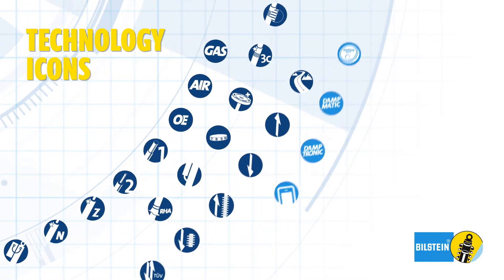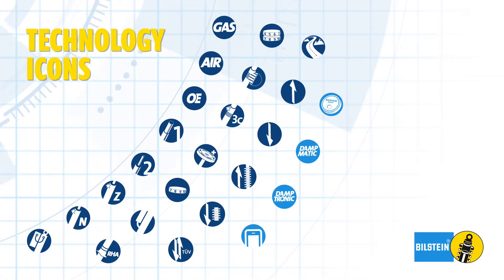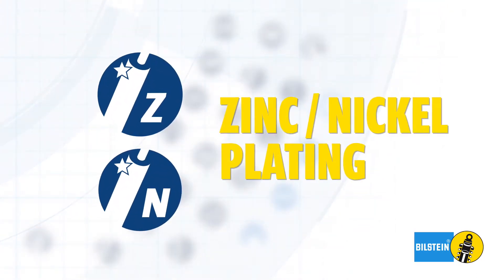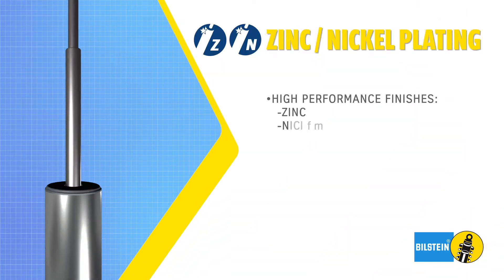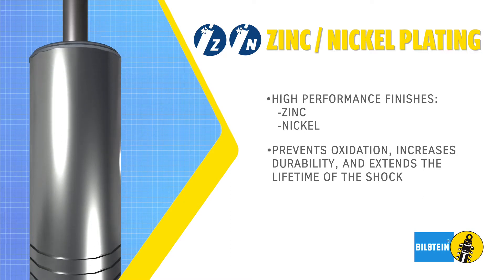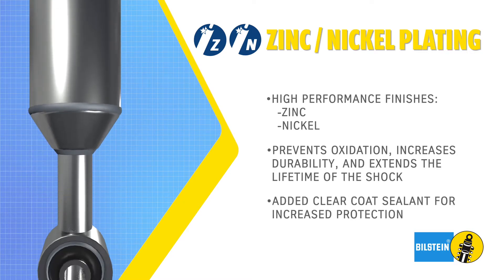Each Bill Stein icon represents technologies featured in our line of shock absorbers. The zinc and nickel plating icon signifies the durable finish of our select shock absorbers. Our high-performance finishes prevent oxidation, increase durability, and extend the lifetime of the shock. A clear coat sealant is added for increased protection.